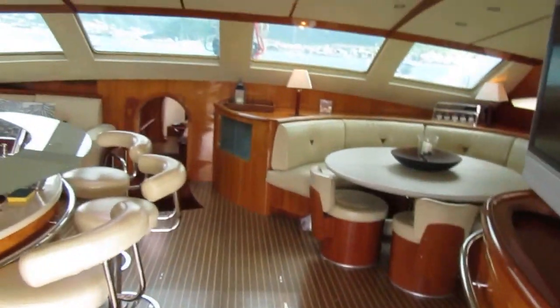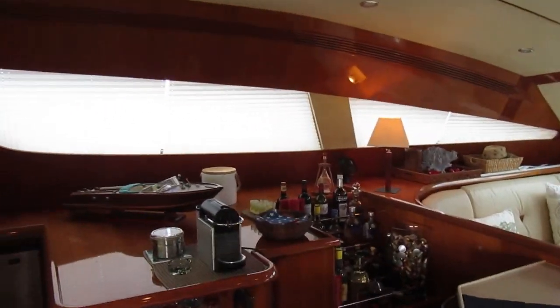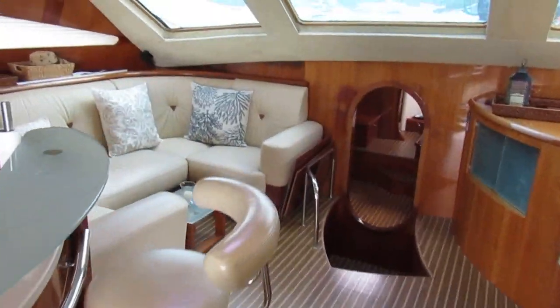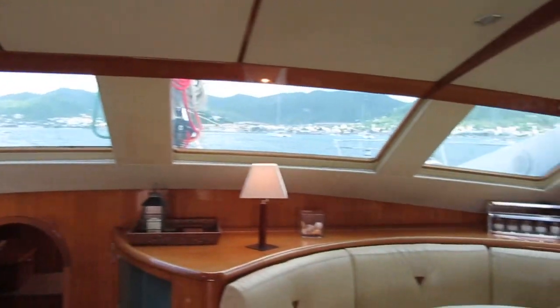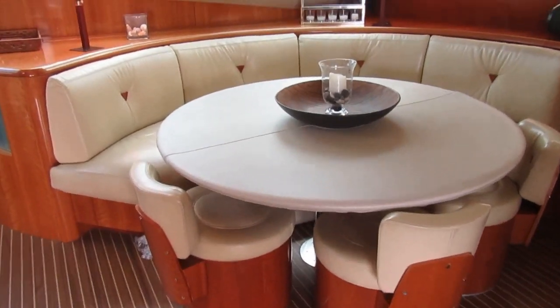So here's the beautiful salon with all the Privilege detailing and finishing. This is a separate wet bar here with a big settee on the port side. The windows are new here. We've got a big dining table there for up to 12 people.